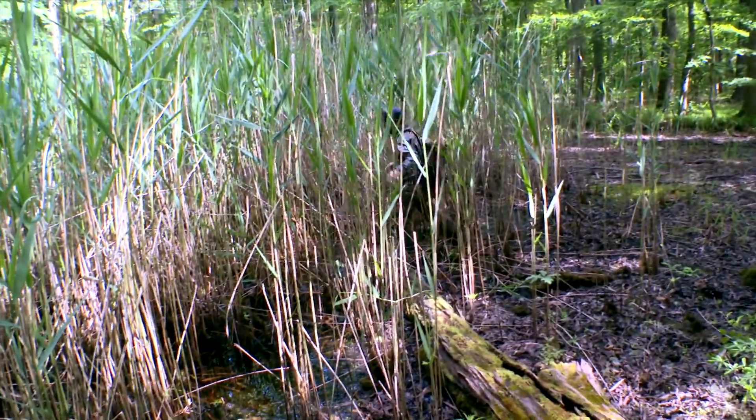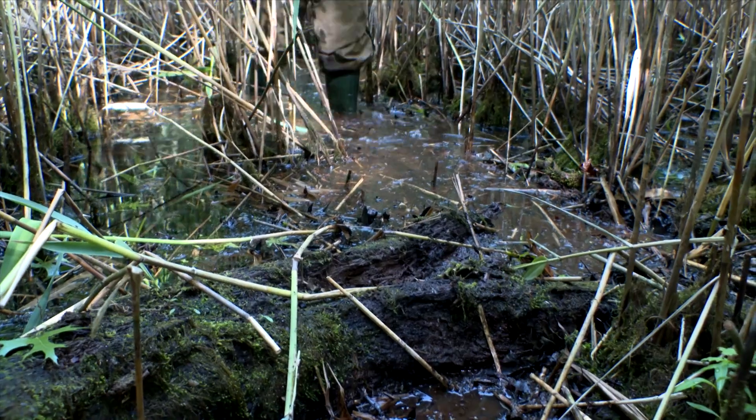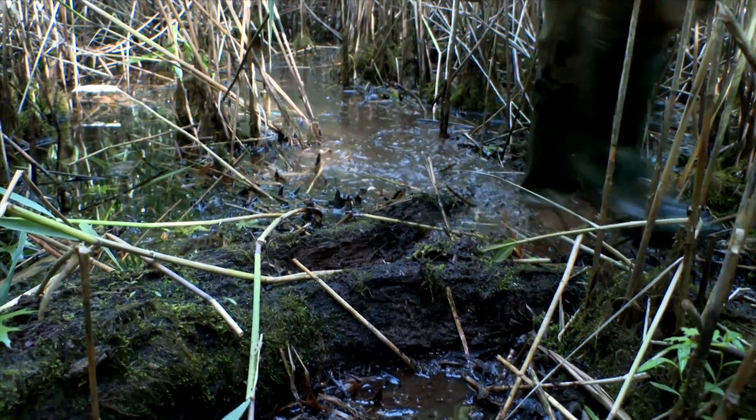It's mid-June, and by now, the plant life and trees in the surrounding forest are drawing down the water in the pools through their roots and plant growth.